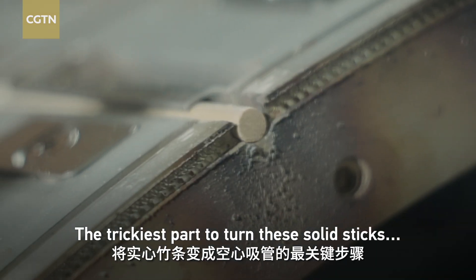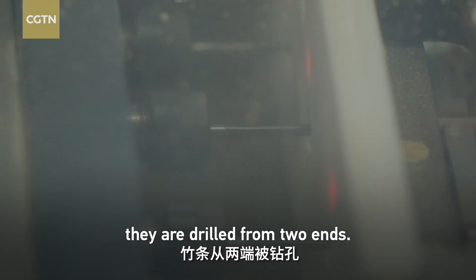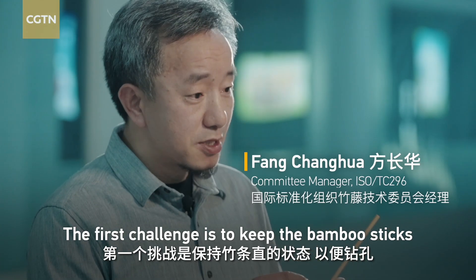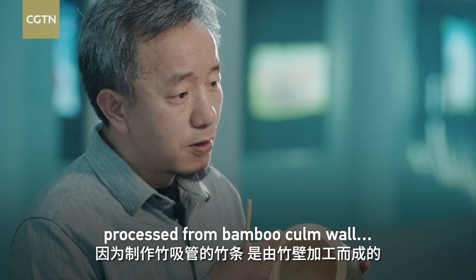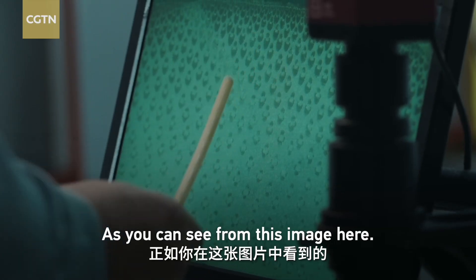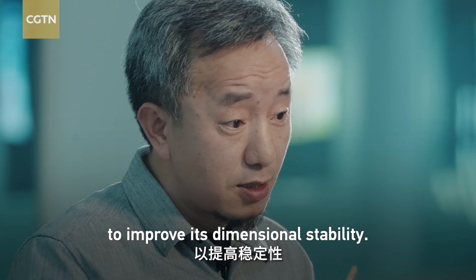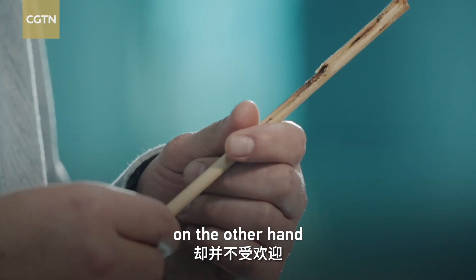The trickiest part — turning solid sticks into hollow drinking straws — is stashed away inside these boxes. Here, they are drilled from two ends, and to increase efficiency, the process is conducted on a rotating machine. The first challenge is to keep the bamboo sticks as straight as possible for drilling. Because bamboo drinking straws are made from bamboo sticks processed from bamboo culm, the outer part contains much more fiber cells than the inner part, causing different shrinkage between them. That's why bamboo sticks are prone to bend. High-temperature steam is used to treat them and improve their dimensional stability.